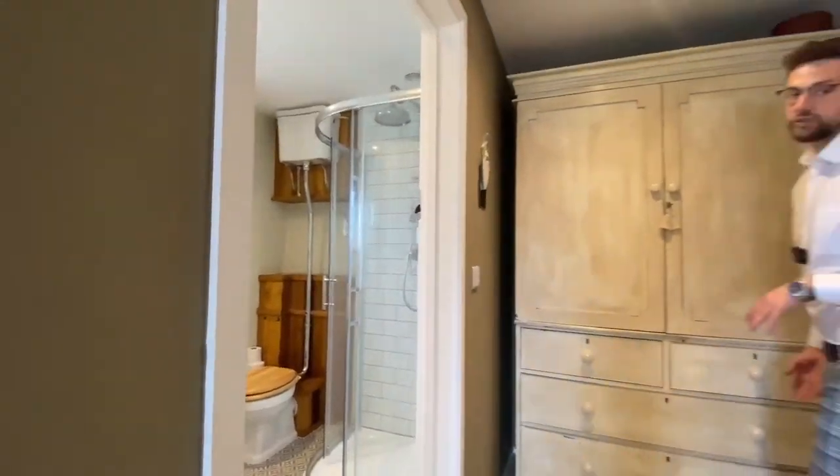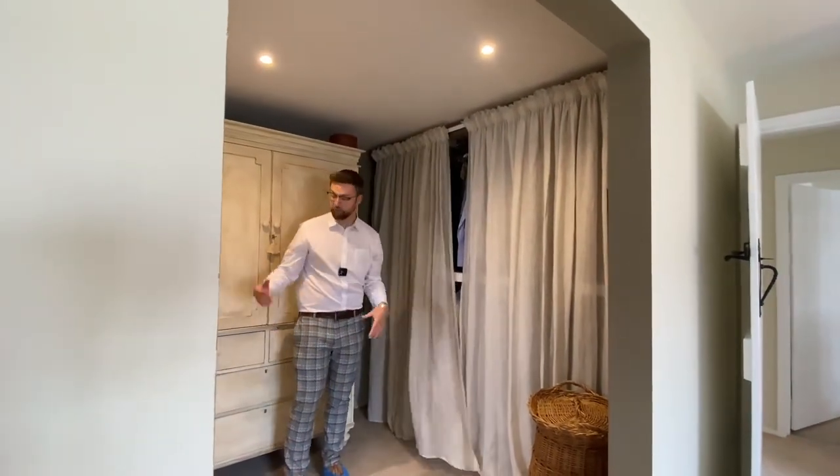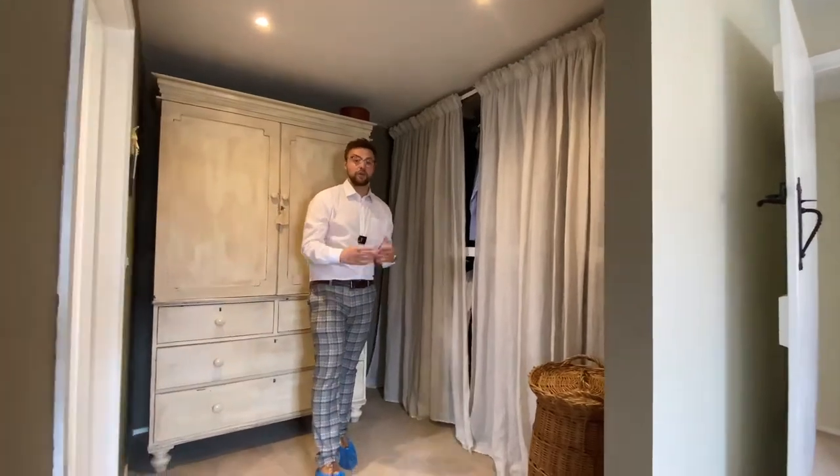You also benefit from the walk-in wardrobe with plenty of hanging space and floor space for freestanding wardrobes. What's not to love here?